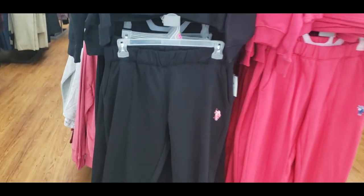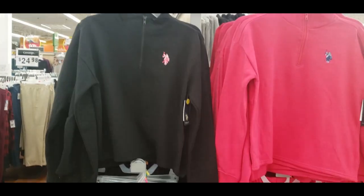I showed you these sweatpants in my last video by US Polo — now they have the matching hoodies with the half zipper in pink and black, also $29.98.